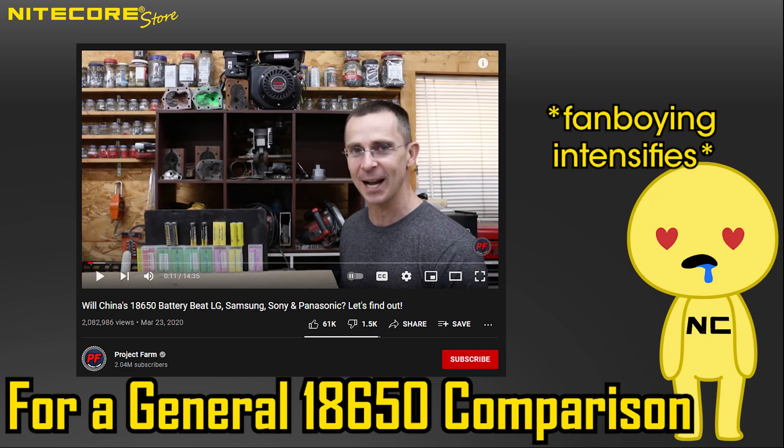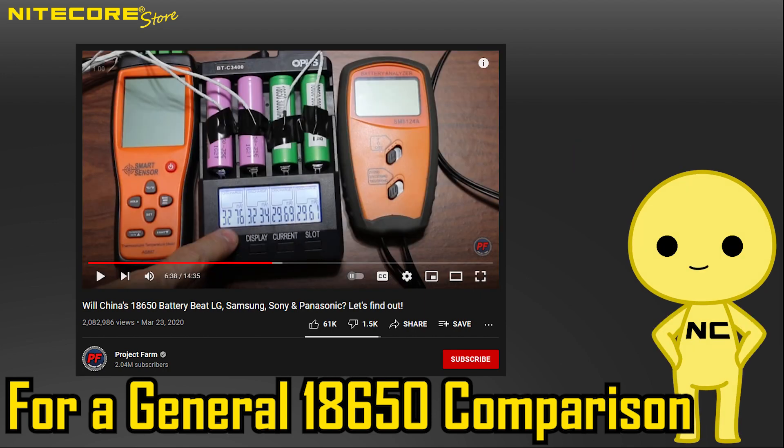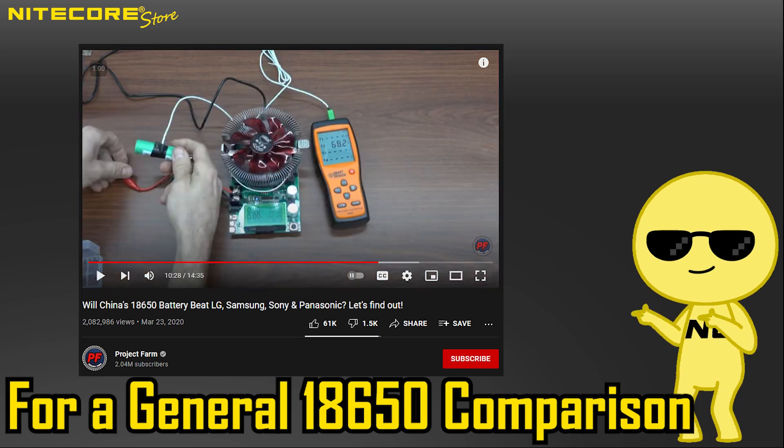An excellent starting point video I would recommend is Channel Project Farm's 18650 lithium-ion battery series. This gentleman personally stress-tested everything himself, with no sponsorship or paid promotion — just an honest man providing wonderful comparative data.